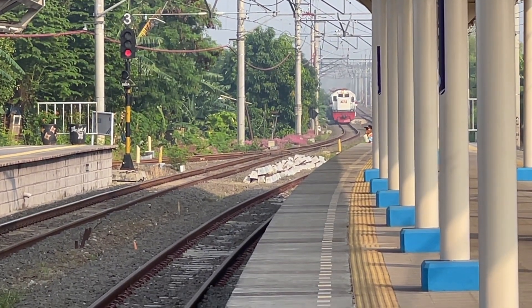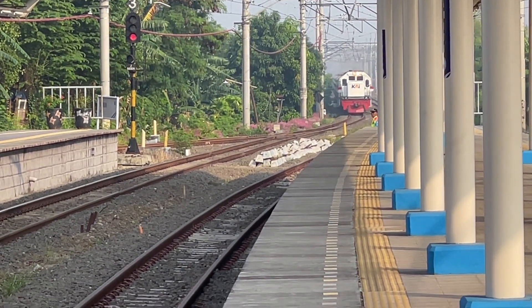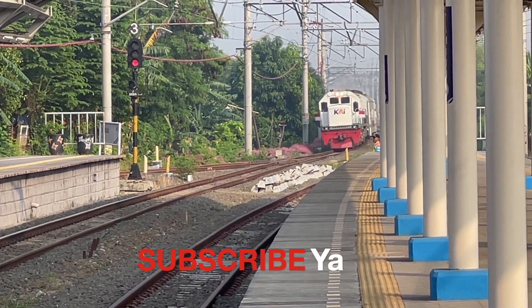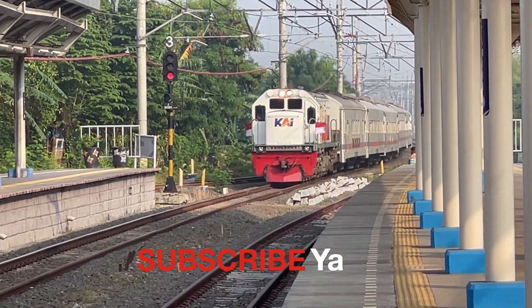There will also be an update about the double tracks that are in Daop Dua, Bandung. Friends, don't forget to subscribe to this channel to know the development of transportation in Indonesia.